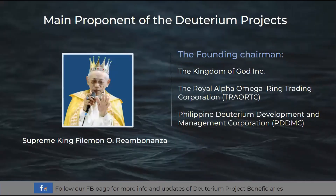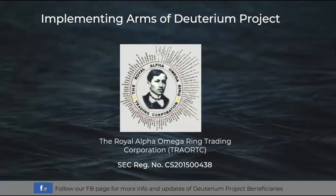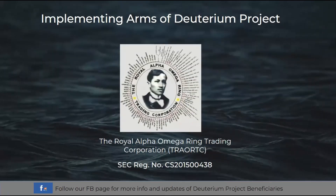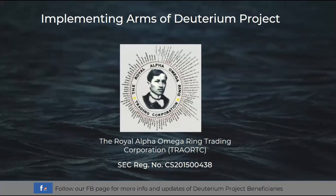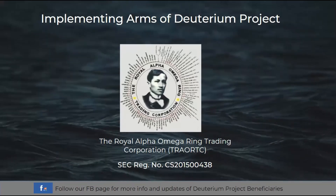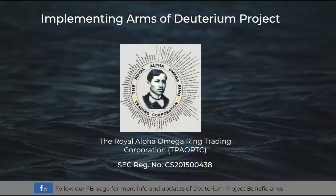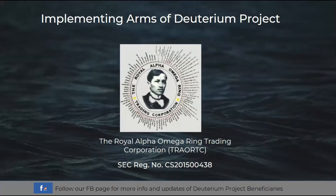The projected locations have much lesser water pressure compared to the Philippine Trench. The first implementing arm of the deuterium project is the Royal Alpha Omega Ring Trading Corporation or TRAORTC. It is responsible for global marketing, selling, supply, daily consumption, income sharing to beneficiaries, and salaries and wages of employees in the project. It has a Securities and Exchange Commission or SEC registration number of CS 2015-00438.